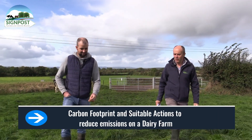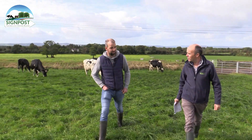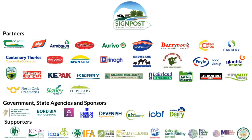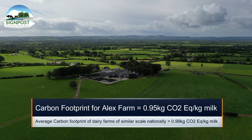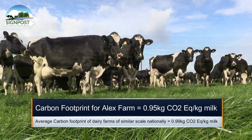OK Alex, we're here today having a look at your farm sustainability report. From your most recent audit, what's the figure for your farm? Our figure, Tom, currently stands at 0.95 kg of CO2 per kilo of milk, so that puts us just slightly below the average for a herd this size.